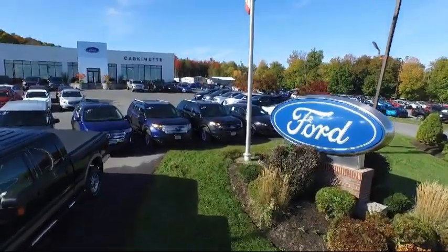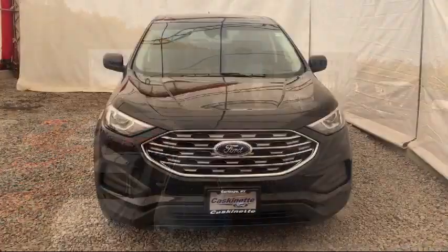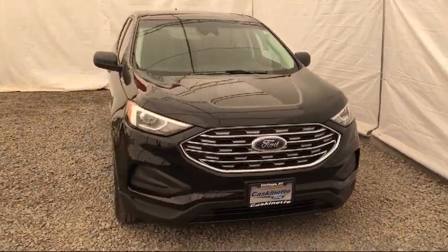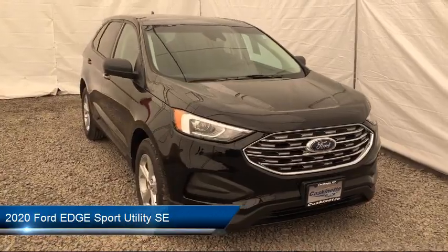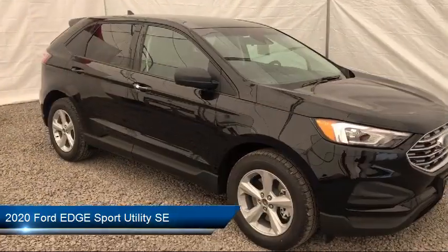Welcome to Cascanet Ford, and here's a look at another one of our new Fords from our extensive inventory. It comes equipped with keyless entry, steering wheel controls, rain sensitive windshield wipers, tire pressure monitoring system, and rear spoiler.